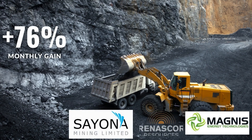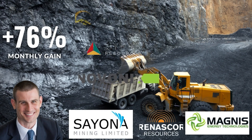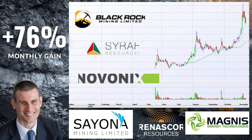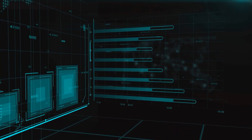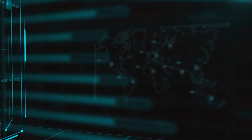ASX's best graphite miners are up between 16 and 76% over the last month. We're zeroing in to have a look at the best performers and what their charts are saying. This is Finer Market Points, where we connect the leading market themes and the top performing companies for better trading.